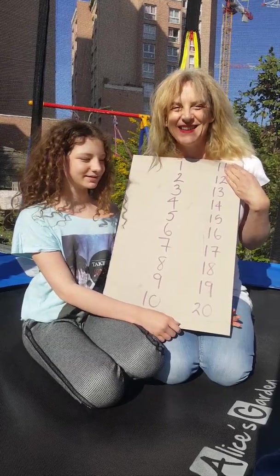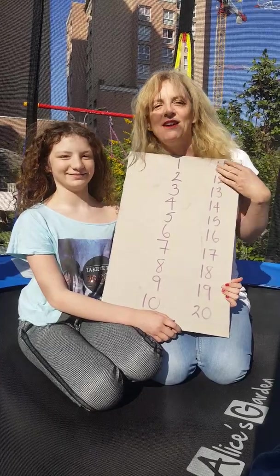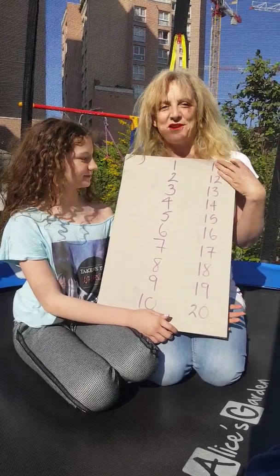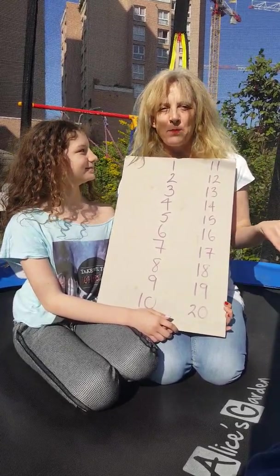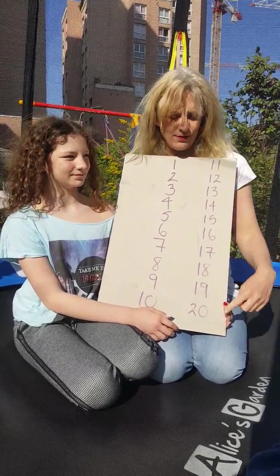Hello! It's Yvette and Pheebs. Today we have a game for you. This is a numbers game — we have to be able to count to twenty.